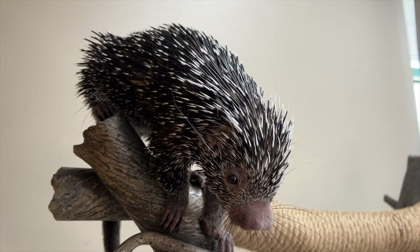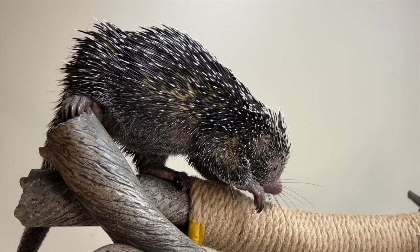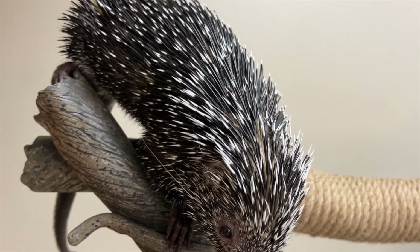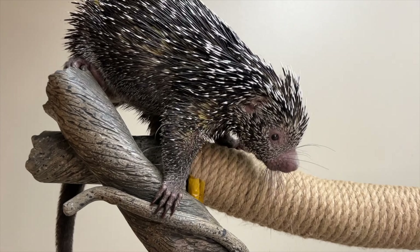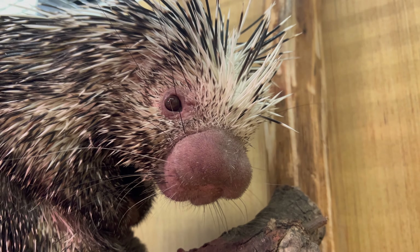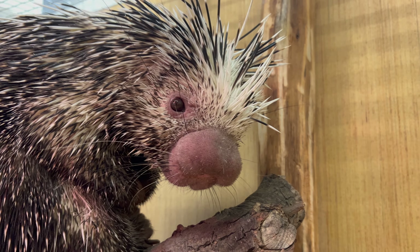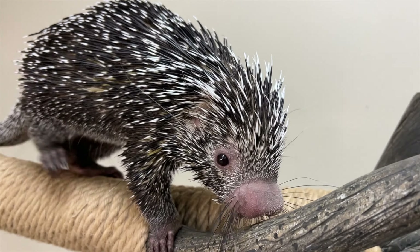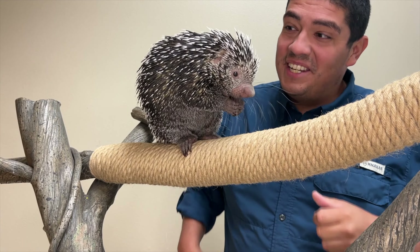This gives other animals that live on the rainforest bottom access to food they wouldn't necessarily be able to reach. It could take up to six months to determine if prehensile-tailed porcupines are boys or girls, because all of the things that tell us that are inside of their body. In fact, scientists have to take a quill right off their back and send it in for DNA testing.